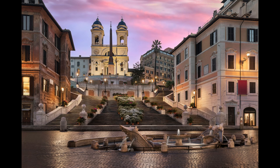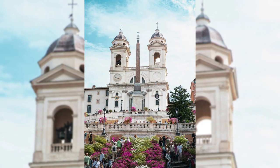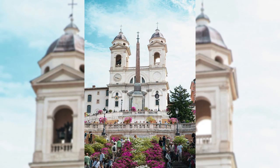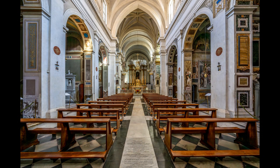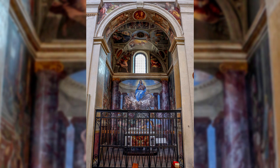At the pinnacle of this grand staircase lies Trinità dei Monti, a prominent church notable for its striking façade and rich artistic heritage. Originally constructed in the late 16th century under the patronage of King Charles VIII of France, the church boasts a beautiful interior filled with renowned artworks, including intricate frescoes and altarpieces.